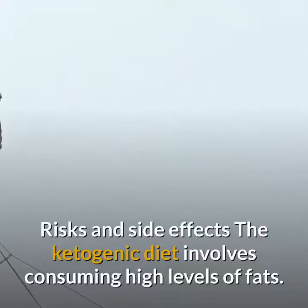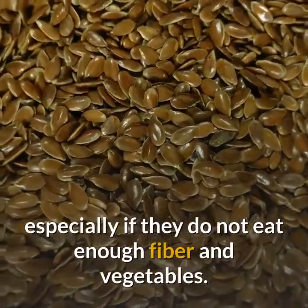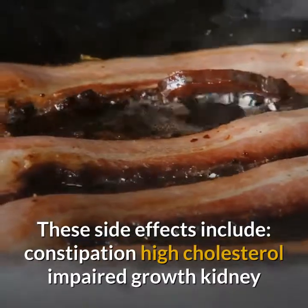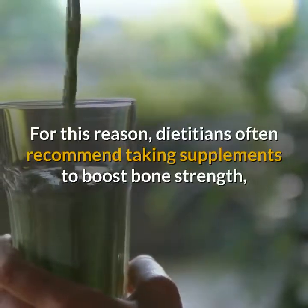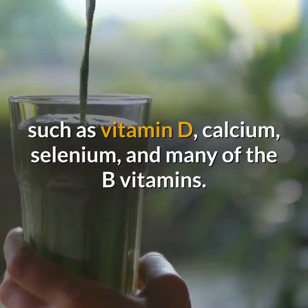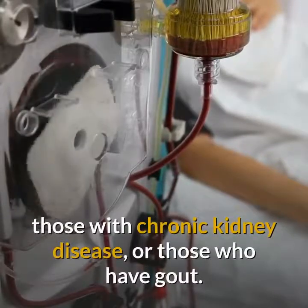The ketogenic diet involves consuming high levels of fats, and several side effects can occur if a person follows the diet long term, especially if they do not eat enough fiber and vegetables. These side effects include constipation, high cholesterol, impaired growth, kidney stones, and increased risk of bone fractures. Dietitians often recommend taking supplements such as vitamin D, calcium, selenium, and B vitamins to boost bone strength. Doctors do not recommend the diet for pregnant women, those with chronic kidney disease, or those who have gout.